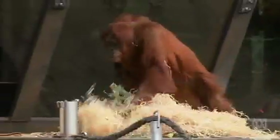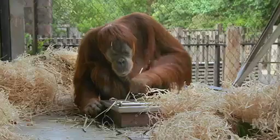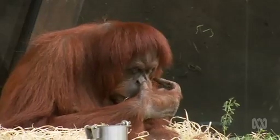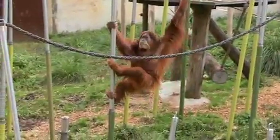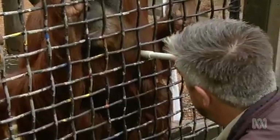These apes are our close relatives. Orangutans share 97% of our DNA, which is obviously a lot, and we see a lot of shared traits between orangutans and humans as well. Indeed, Ben, who's been looking after the orangs for 25 years, thinks they're remarkably human-like.